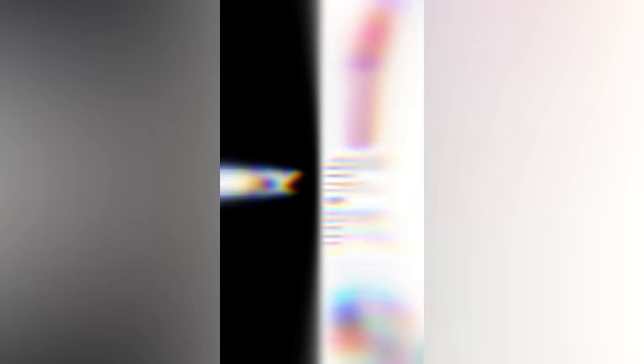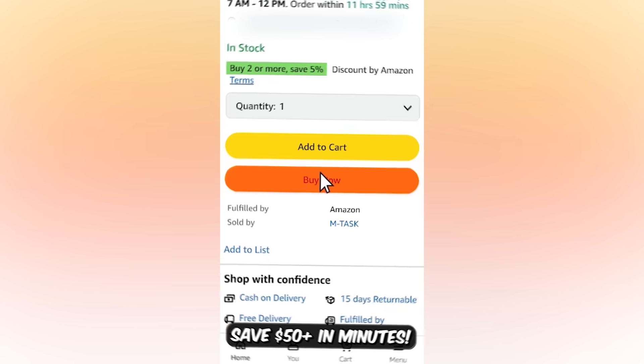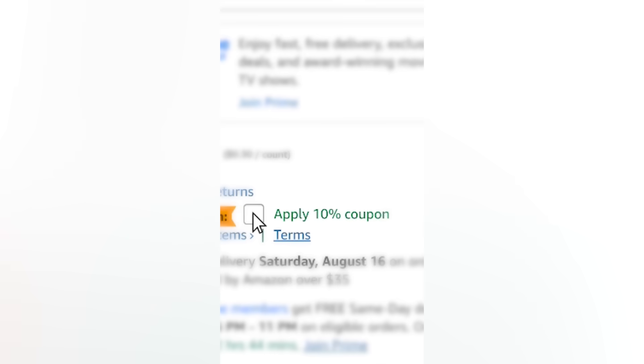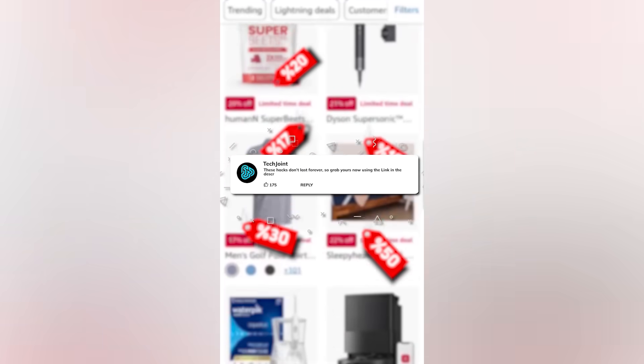Real quick — before you buy your next Amazon gadget and waste hundreds of dollars, I've put together a secret Amazon cheat sheet that shows you how to save up to 80% on every order, and it's completely free. These are the tricks most shoppers don't know about, and Amazon will hate you for knowing them. Get your free guide — links in the description.